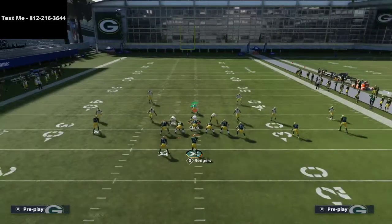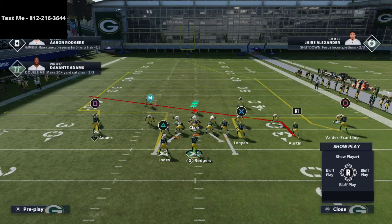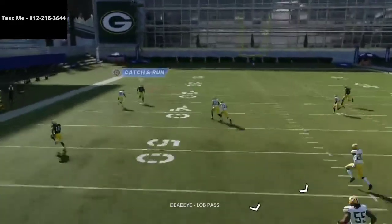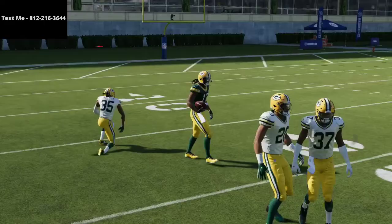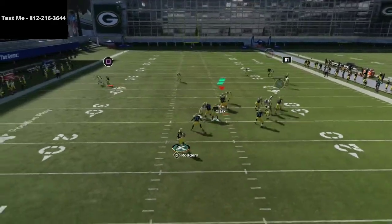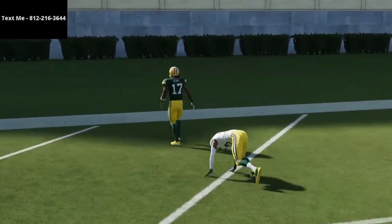I'm going to press my coverage. Watch Davante Adams on this play — I'd probably smart route the post. There it is — that's the one-play touchdown. You can see he gets over the top. It doesn't happen every time; it's probably about 60% of the time. But if you do it enough and Davante gets into the zone, there's no way you're stopping it — it gets right over the top for an automatic one-play touchdown.